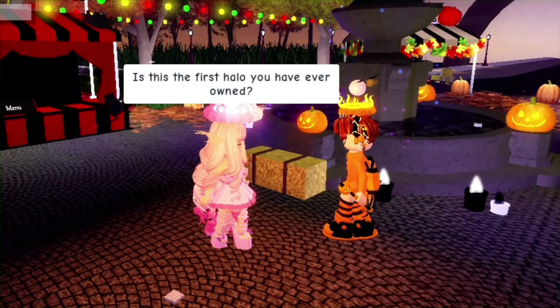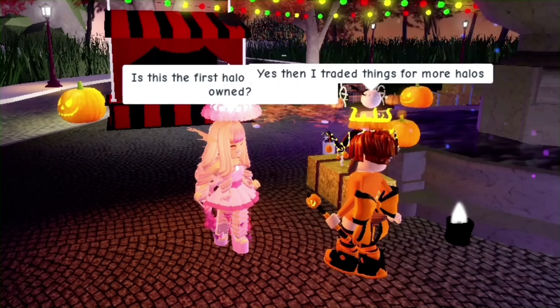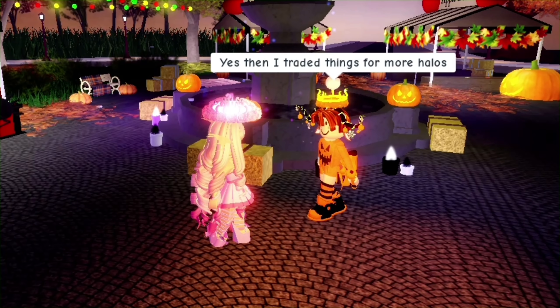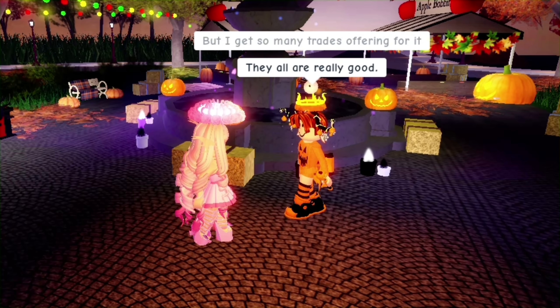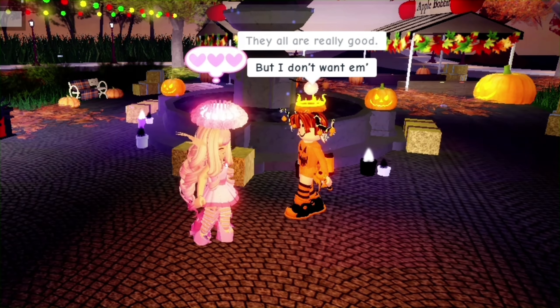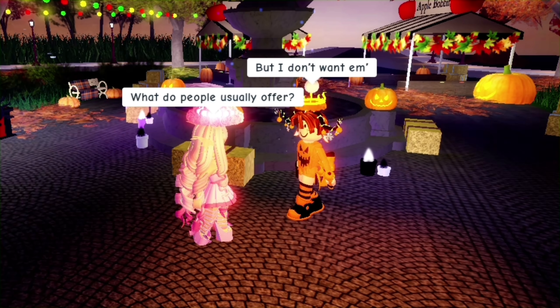My next question was: is this the first halo you've ever owned? They said yes, but then they traded for more halos afterward, so they now have more than one. Let's look in their journal and see the badge — here it is: 'Blessed with the Halloween Halo 2020.' That's so cool. They mentioned they got so many trade offers for it and they're all really good.